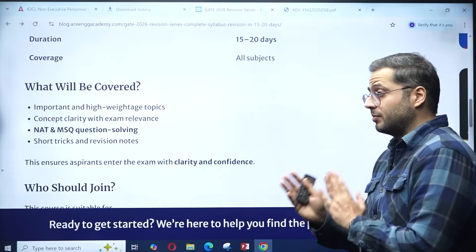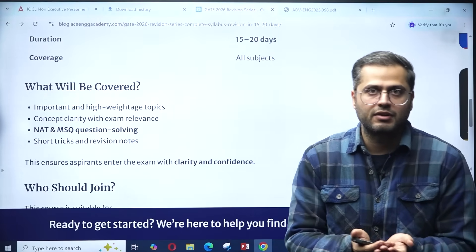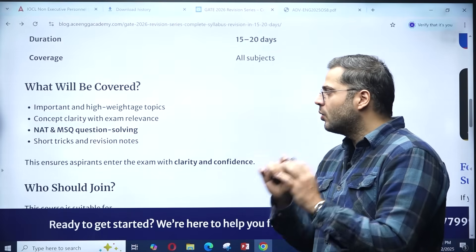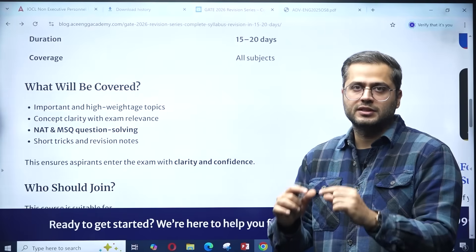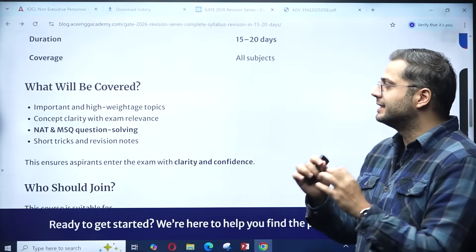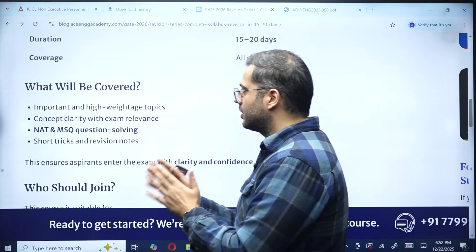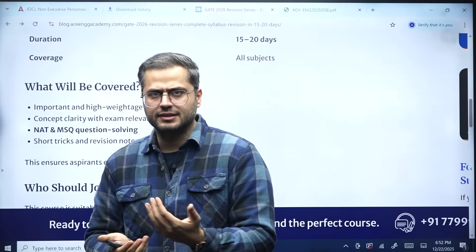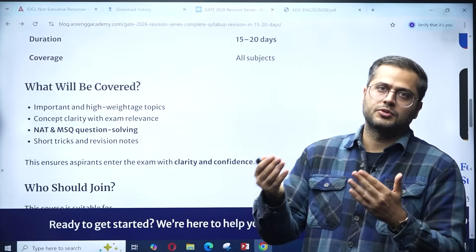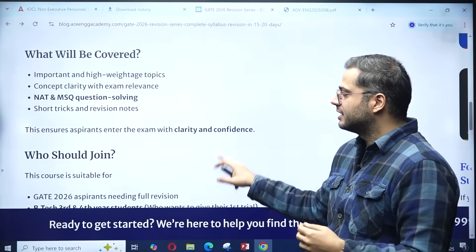Only important and high weightage topics will be covered — it's next to impossible to cover the full syllabus in 15 to 20 days. Conceptual clarity with respect to exam relevance will also be addressed, along with MCQs, MSQs, and question solving. Short tricks and revision notes will be shared wherever necessary, so you can revise afterwards as well.